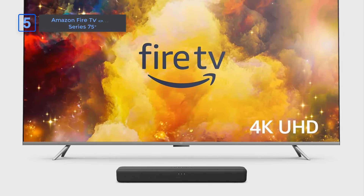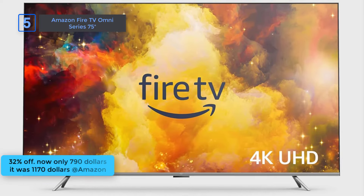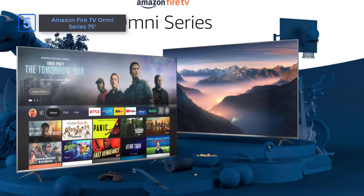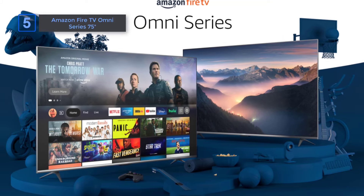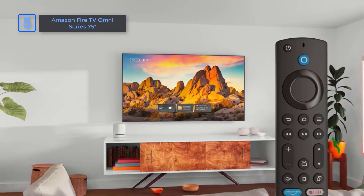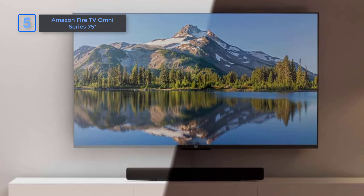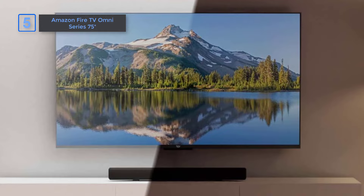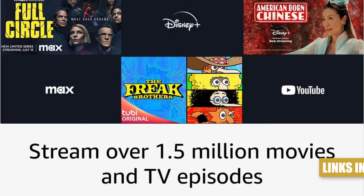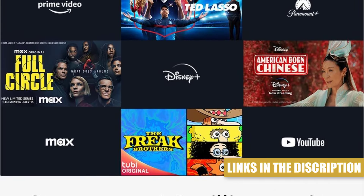Amazon Fire TV Omni Series 75-inch, now only $790, it was $1,170, get 32% off. Fire TV Omni Series 75-inch with Fire TV Soundbar Bundle Package. Get true-to-life picture quality and rich, brilliant colors with support for 4K Ultra HD, Dolby Vision, HDR10, HLG, and Dolby Digital Plus, and control the TV hands-free with Alexa. Easy setup, immersive sound with DTS Virtual X, and Dolby Audio. It's a limited time deal.